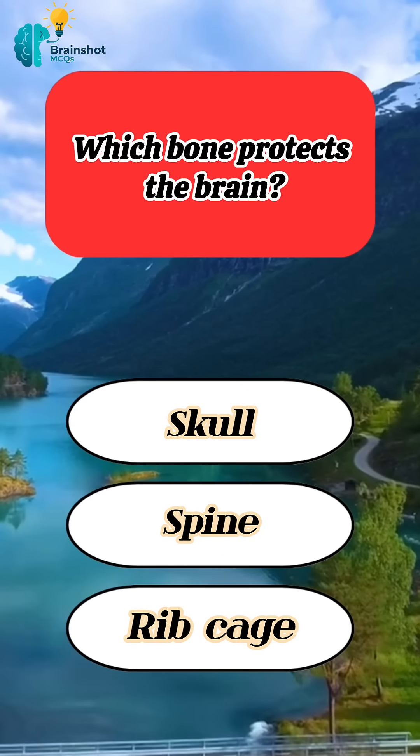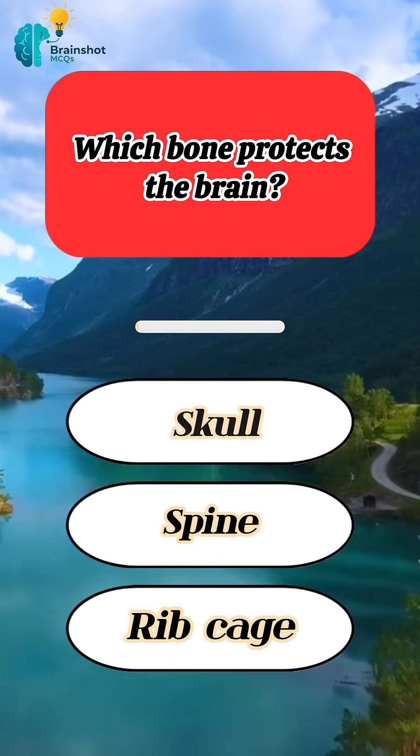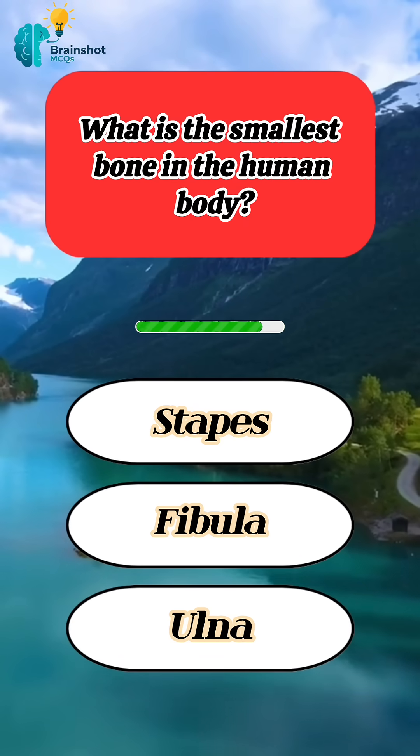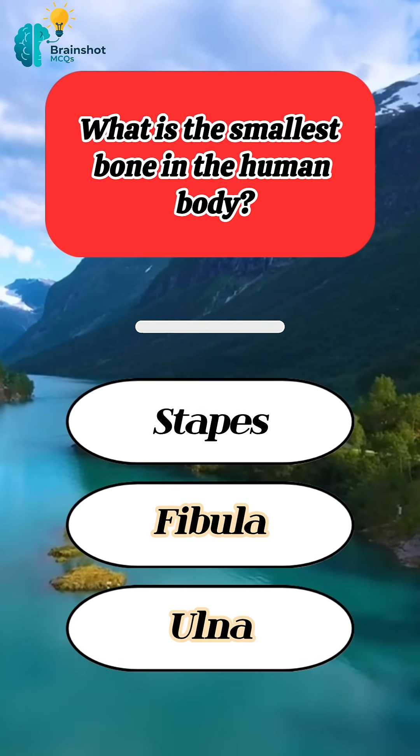Which bone protects the brain? Correct answer: skull. What is the smallest bone in the human body? Correct answer: stapes.